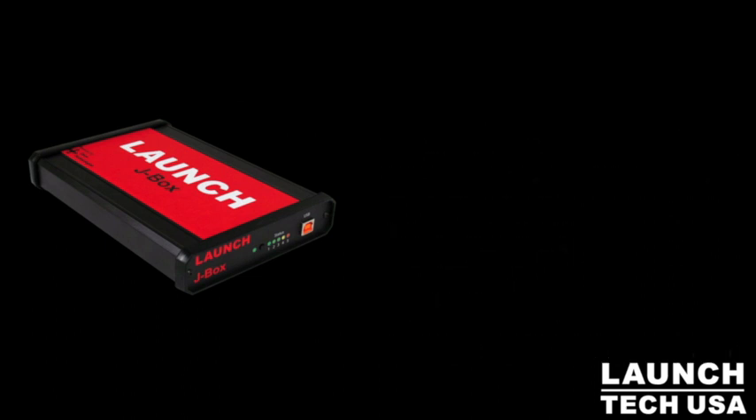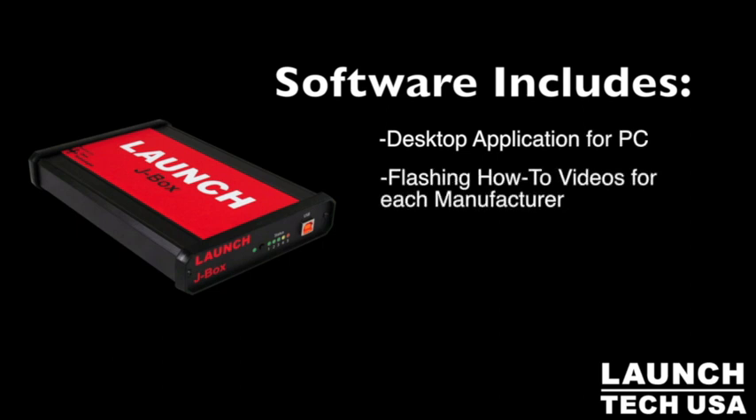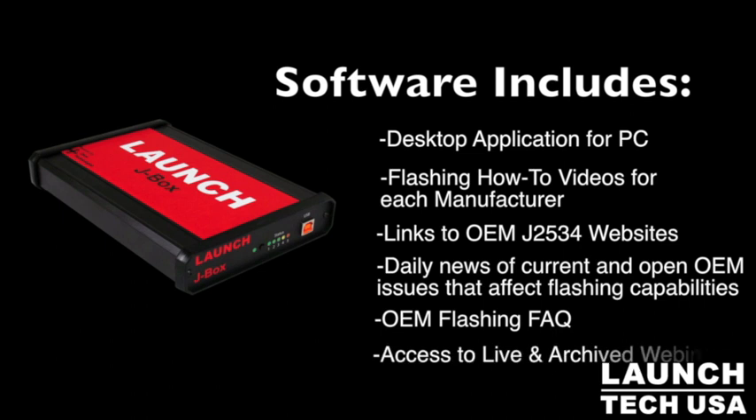Software includes a desktop application, flashing how-to videos, links to OEM websites, daily news of known current issues, flashing frequently asked questions, industry announcements, and access to live and archived flashing webinars.